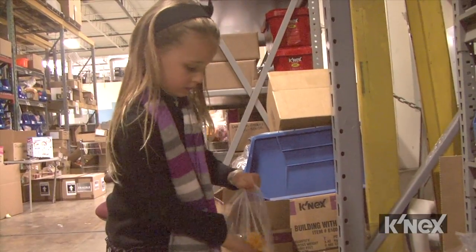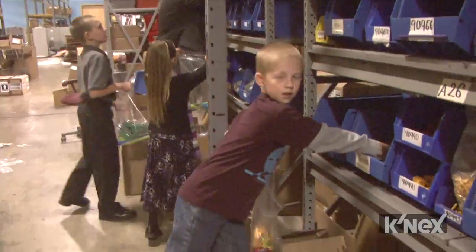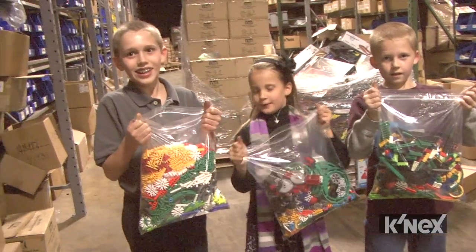Everything from our classic pieces, to our micro pieces, to our brick pieces — we have motors, we have roller coaster track, any K'nex piece you can imagine. Anything that fits in that bag they get to take home.